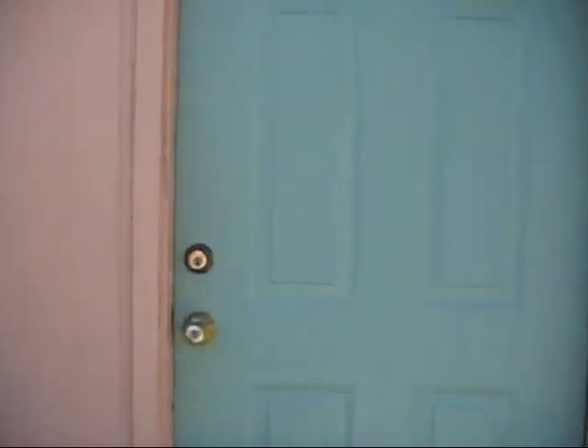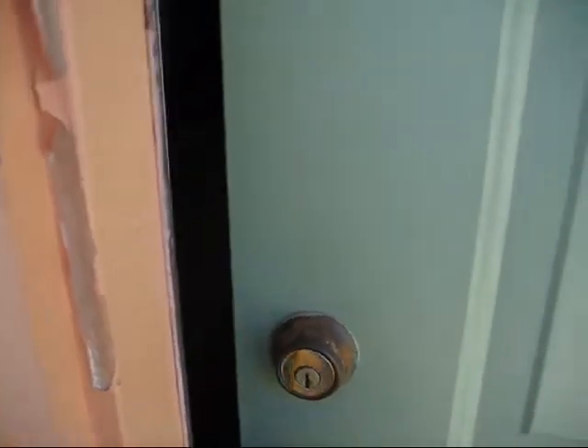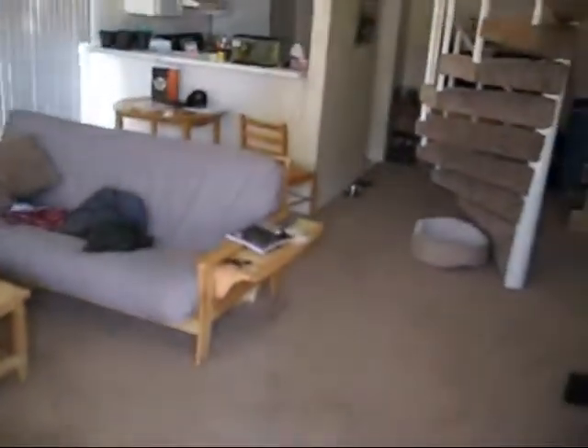Up to my doorstep. Here's my apartment — 576. Let's get my keys going. Alright, here we go. This is my apartment.